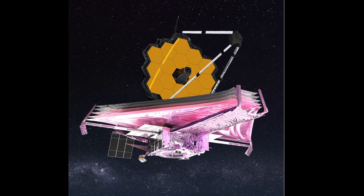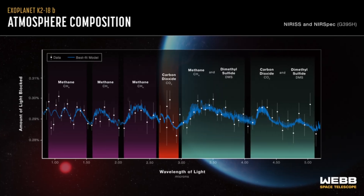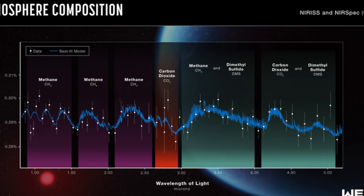Until recently, it just wasn't possible to do this kind of spectral analysis on K2-18b — our telescopes just weren't powerful enough. But now the mighty James Webb Space Telescope has changed the game. Madhusudhan's team trained James Webb on K2-18b and watched as it passed in front of its star, and this is the spectrum they got.